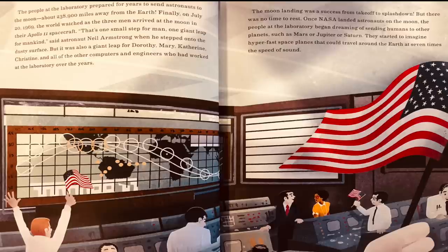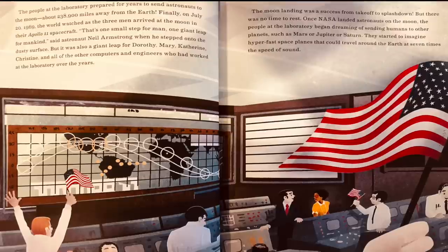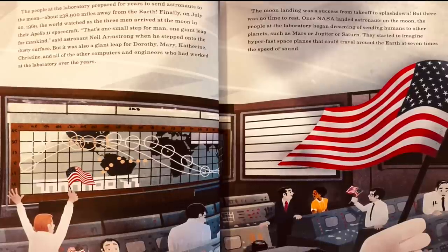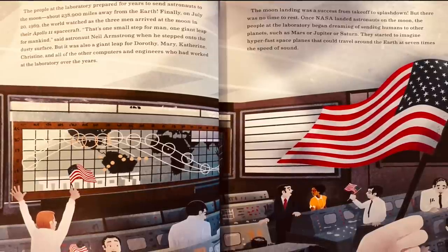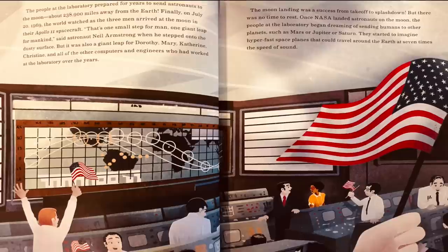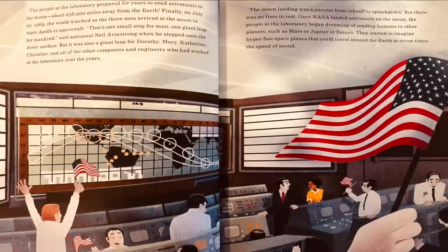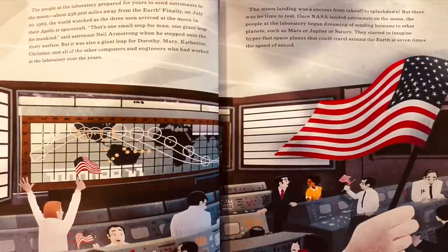The people at the laboratory prepared for years to send astronauts to the moon, about 238,900 miles away from the Earth. Finally, on July 20, 1969, the world watched as three men arrived at the moon in their Apollo 11 spacecraft. 'That's one small step for man, one giant leap for mankind,' said astronaut Neil Armstrong when he stepped onto the dusty surface. But it was also a giant leap for Dorothy, Mary, Katherine, Christine, and all of the other computers and engineers who had worked at the laboratory over the years.